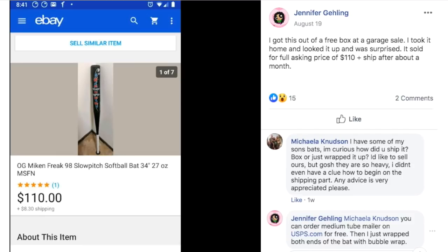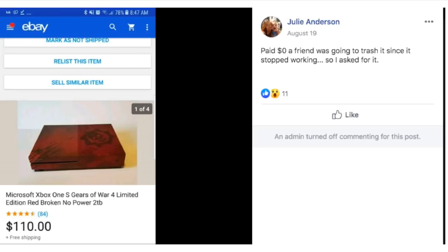Jennifer got this out of a free box at a garage sale, took it home, looked it up and was surprised. It sold for full asking price of $110 plus shipping after about a month. It's a softball bat. Softball bats seem to show up in these over-$100 sales all the time, so if you're in that world it may pay to learn which ones are more expensive.